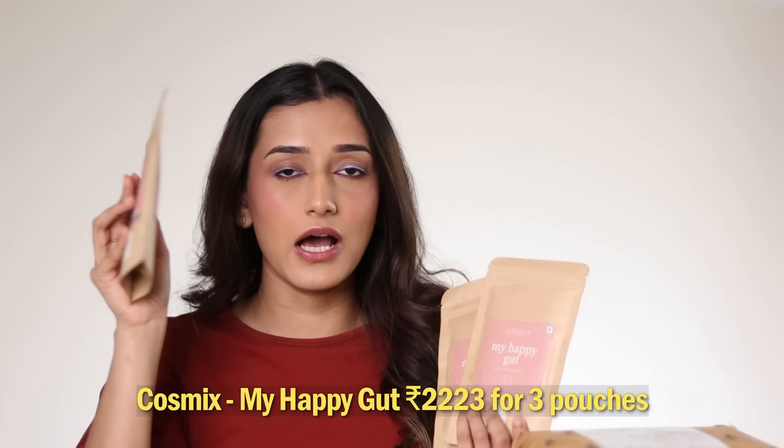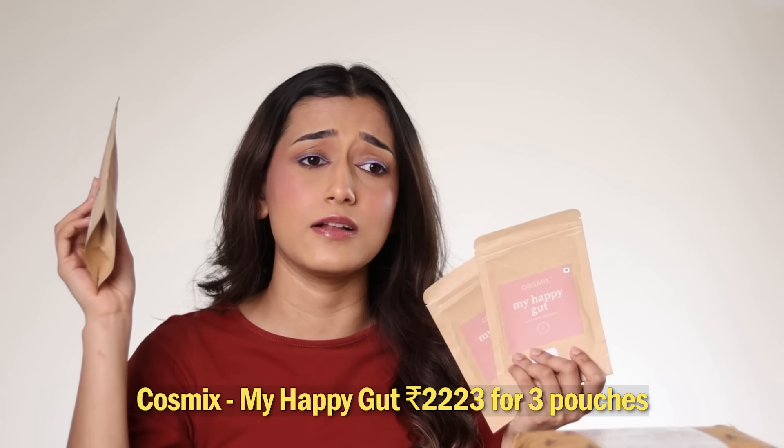Speaking of food — this was not originally part of my video, but I saw the episode last night where Cosmix had come to the tank and I got so excited because I already use this. I've been using their gut health powder for the past six months. In my 'What I Eat in a Day' videos, you'll see I start my health routine with a gut health juice — that is this. It's their My Happy Gut plant-based supplement. It really helps with acidity, gas, digestion, and any gut health problem. It tastes a little earthy and bitter at first, but after a point you can't taste anything — you're just having water almost. It's totally worth the money and I am a loyal customer.